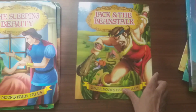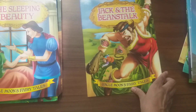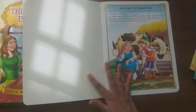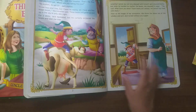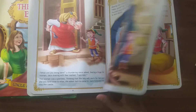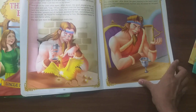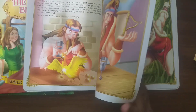Next book is Jack and the Beanstalk — one of the amazing stories about a boy who outwits the giant and gets rich by stealing the golden hen.